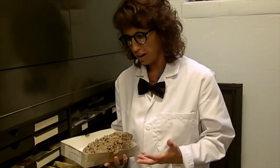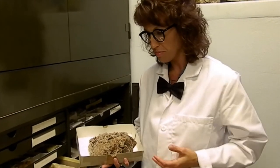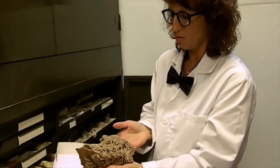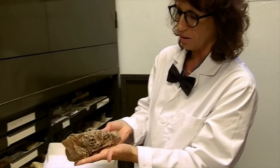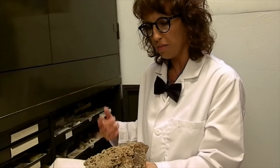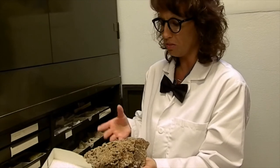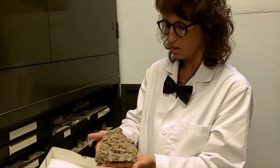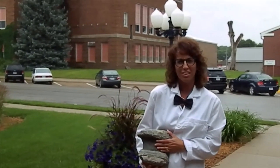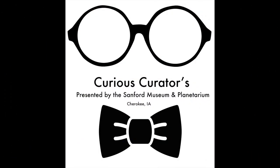My favorite piece out of the geologic collection is this one right here, and it happens to be another type of calcite — this is called boxwork calcite. Again, one of the many forms that calcite comes in, and it was formed in a cave. If you can think of a live or active cave that would have water constantly dripping, you get this type of cave formation if there is calcite mineral in that water. Thanks for joining us on this Curious Curators episode on Geology. Come visit us!